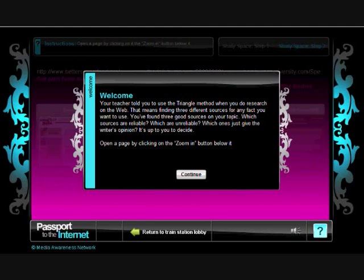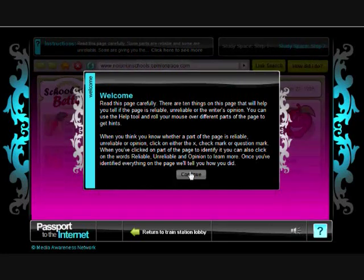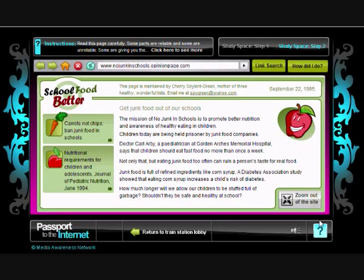The second part of StudySpace asks students to judge three websites and determine whether they are reliable, unreliable, or best used as sources of opinion. Rather than judging the whole page, students decide whether each element of the page is reliable, unreliable, or opinion. The Help tool provides important information in helping the student decide.